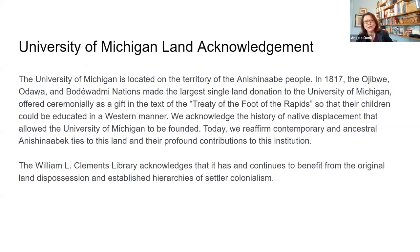I'd like to take a moment to acknowledge that the University of Michigan is located on the territory of the Anishinaabe people. In 1817, the Ottawa, Ojibwa, and Potawatomi nations made the largest single land donation to the University of Michigan, offered ceremonially as a gift in the text of the Treaty of the Foot of the Rapids so that their children could be educated in a Western manner. We acknowledge the history of native displacement that allowed the University of Michigan to be founded. Today, we reaffirm the contemporary and ancestral Anishinaabe ties to this land and their profound contributions to this institution. The Clements Library also acknowledges that it has and continues to benefit from the original land dispossession and the established hierarchies of settler colonialism.